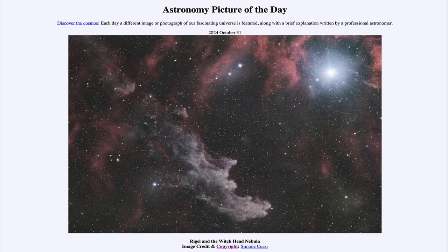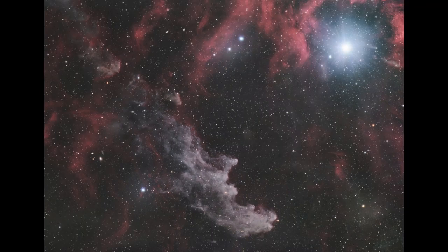So what do we see here? We see two things: the bright star Rigel to the upper right-hand side, which is one of the brighter stars in the constellation of Orion — specifically the bright blue star in the lower right-hand side, signifying how hot it is.